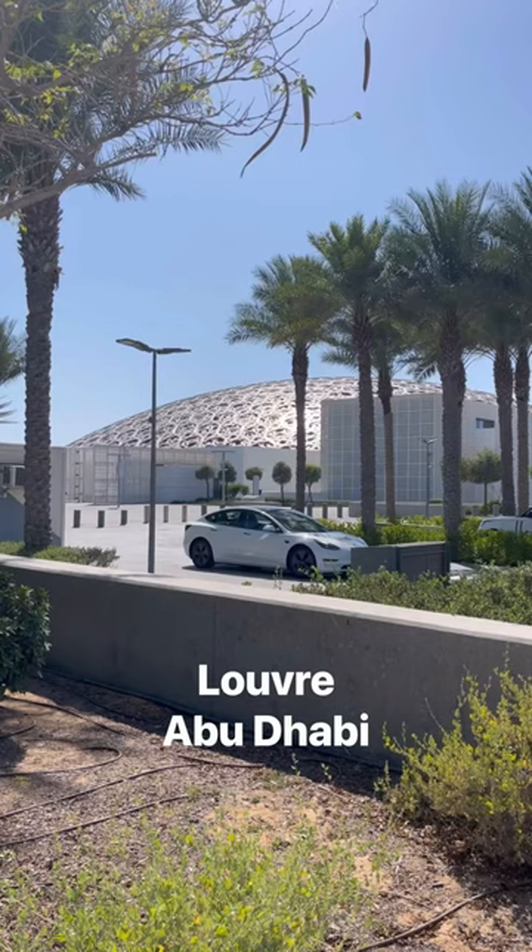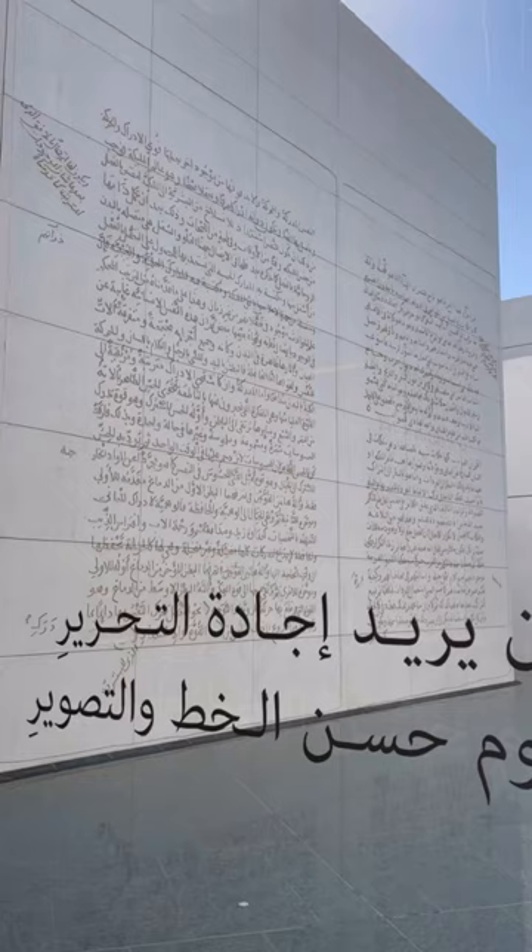Then off to the Louvre Abu Dhabi to meet its beautiful resident cat and explore the art galleries, filled with Islamic art and modern art. This reminded me of my dad, this reminded me of my sister, and this reminded me of my brother.